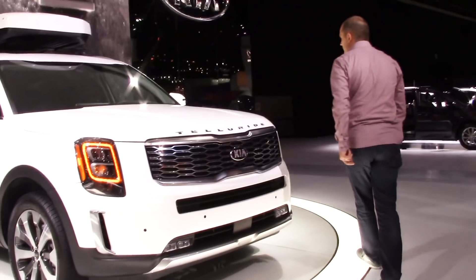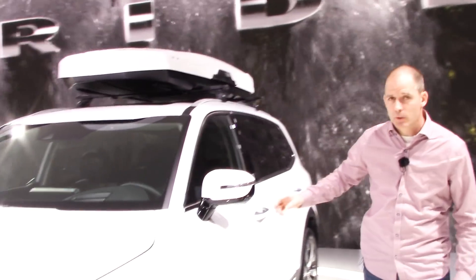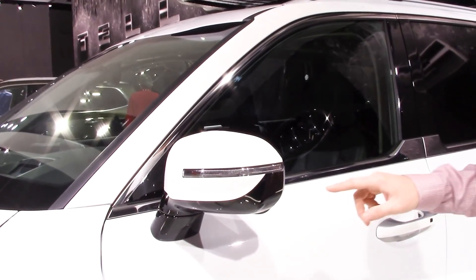Coming around the driver's side now — people were asking if it would have surround view camera on this car and it looks like all the ones at the show do. This is the American version, so there may be differences in Canada, but there is a little camera in the mirror here and that tells us it's going to have surround view camera.